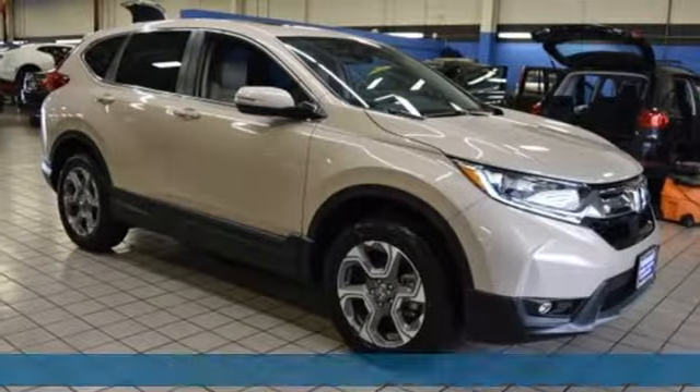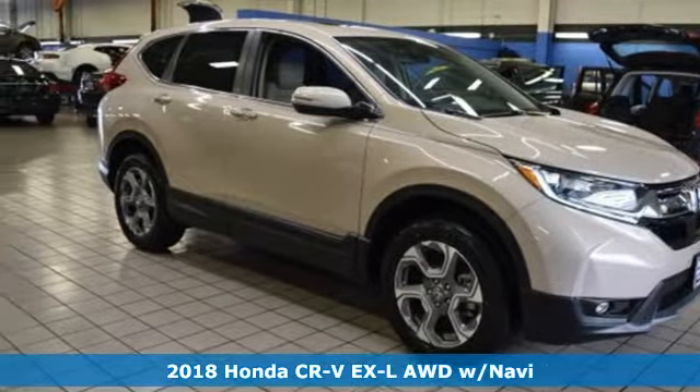Here's a new 2018 Honda CR-V. It's Honda, so longevity comes standard.